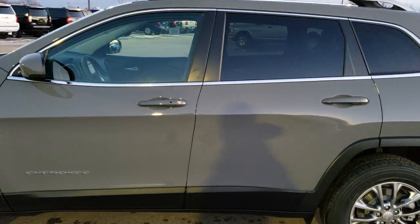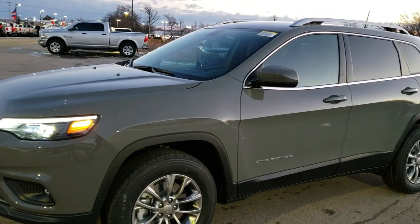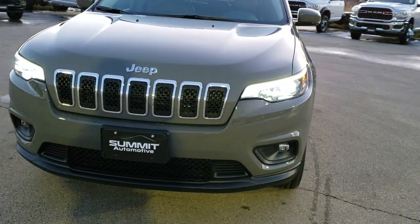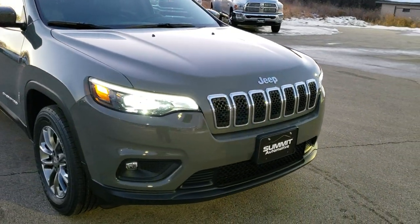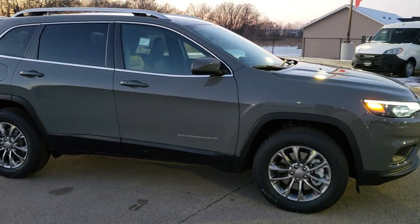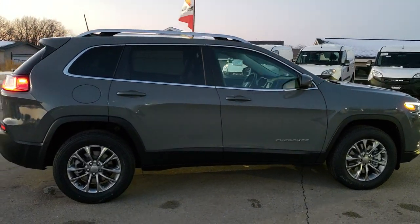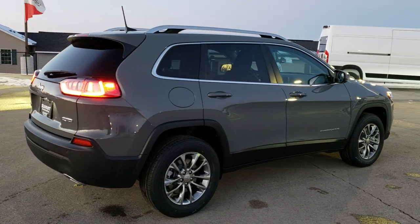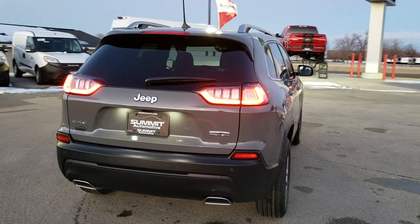We're going to take one more quick walk around. I'd personally like to thank you for checking out the video today. Hopefully from this HD video you can tell just how good looking this Cherokee is in the Sting Gray clear coat, how nice and bright those LED headlamps and running lights are. One of my favorite vehicles from Jeep, Chrysler, Dodge, and Ram — I've owned three of them and I recommend them highly to anyone.